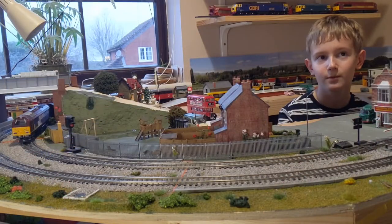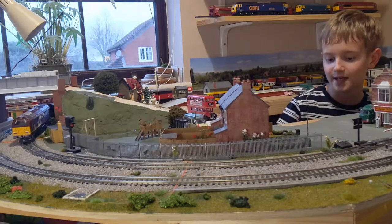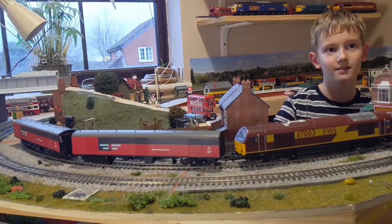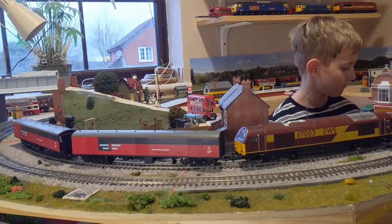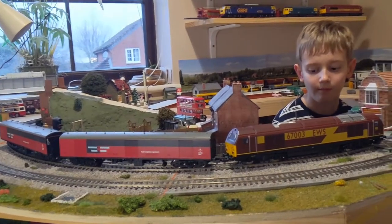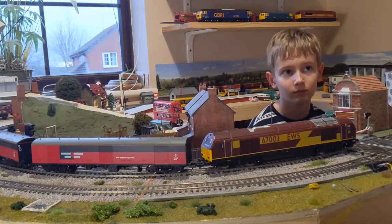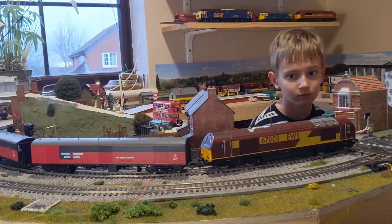In no particular order we're going to reveal our Top 10 eBay Bargains of 2020 and 2021. The first one we're going to look at, which is number 10, is this Lima EWS Class 67 and two Hornby GUVs. It's a really nice loco — it's all wheel drive, so it has a motor in the middle of the body with drive shafts to each of the bogies. They normally sell for about £50 upwards, but we picked this one up for £36 on eBay. Really pleased with that.